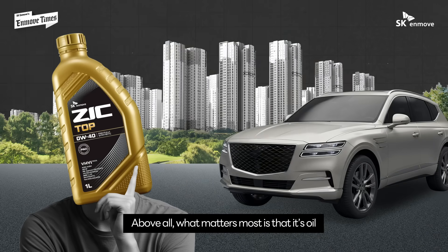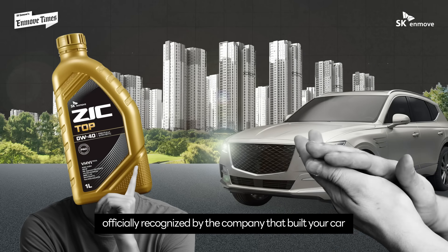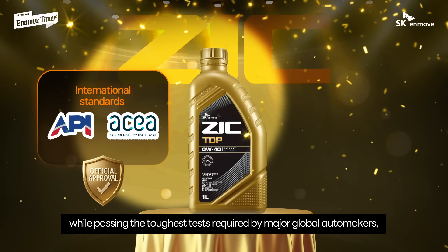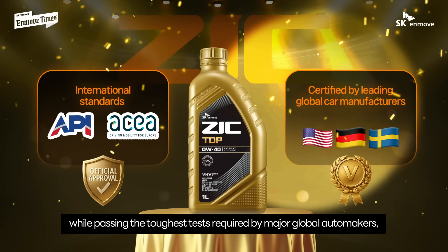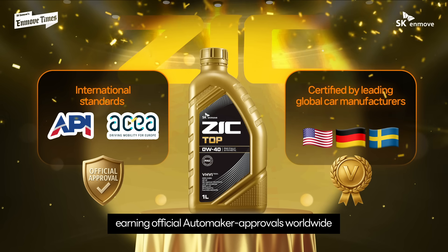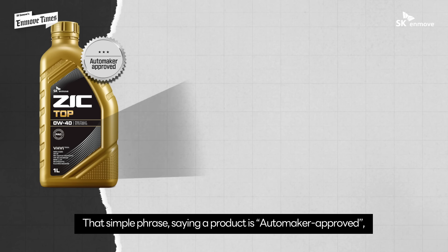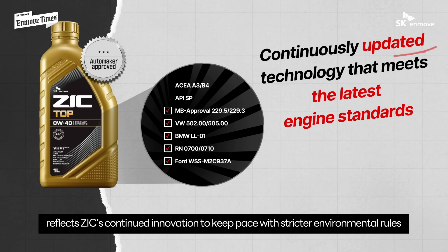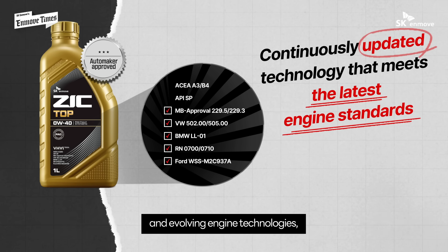Above all, what matters most is that it's oil officially recognized by the company that built your car. Zeke consistently meets API and ACEA standards while passing the toughest tests required by major global automakers, earning official automaker approvals worldwide. That simple phrase — automaker approved — reflects Zeke's continued innovation to keep pace with stricter environmental rules and evolving engine technologies.